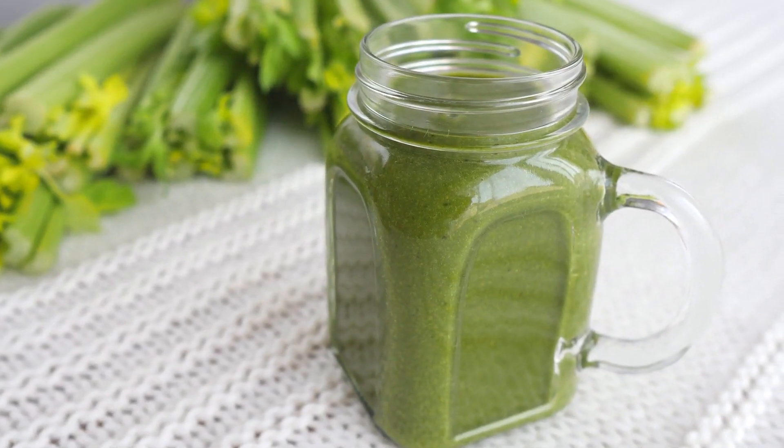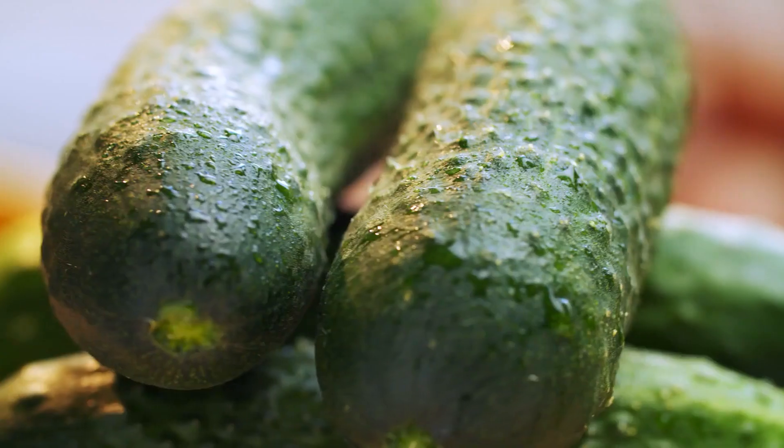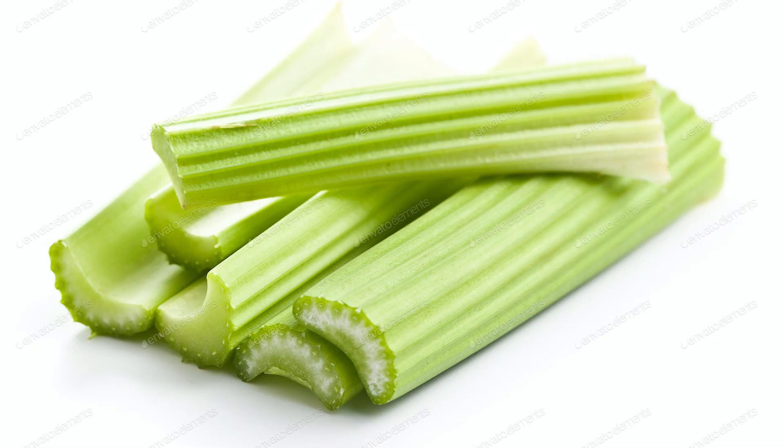2. Cucumber apple smoothie — Ingredients: 10 mint leaves, half a cup of hazelnuts, 2 apples, 2 cucumbers, a pinch of ginger, 2-3 tablespoons of lime juice, 4 celery stalks, and 2 glasses of water.